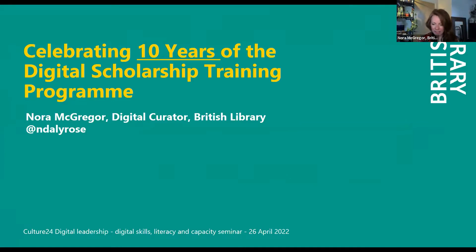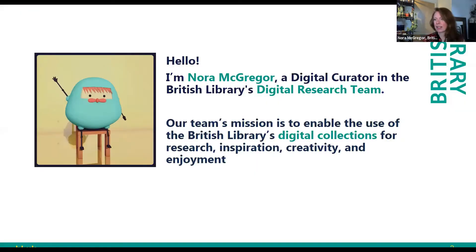I'm Nora McGregor, here from the British Library. I'm a digital curator and we are celebrating — this is perfect timing — 10 years of the digital scholarship training program. I'll explain a bit about that today. Hopefully it'll give you some inspiration for your own institutions. Our team's mission is to enable the use of the British Library's digital collections for research, inspiration, creativity, and enjoyment. This is a shared goal across many teams of the library. One of the most effective ways we've found to support this digital transformation over the last decade is through investing heavily and smartly in staff skills development, and we do that through our digital scholarship training program.